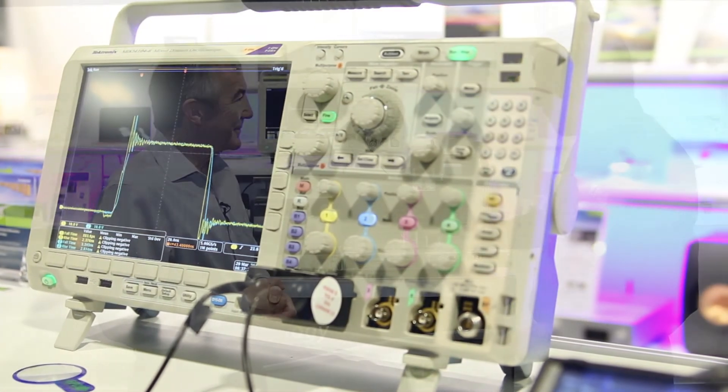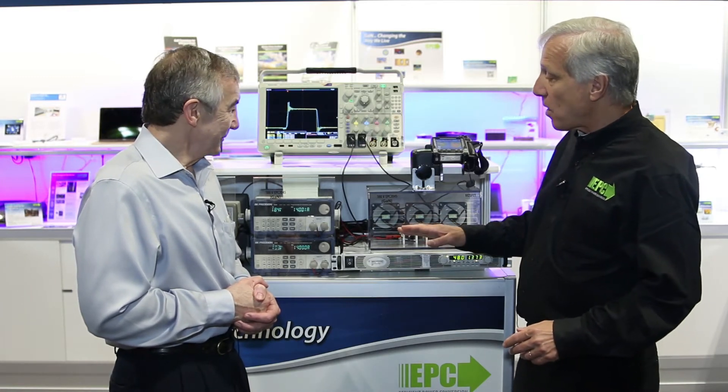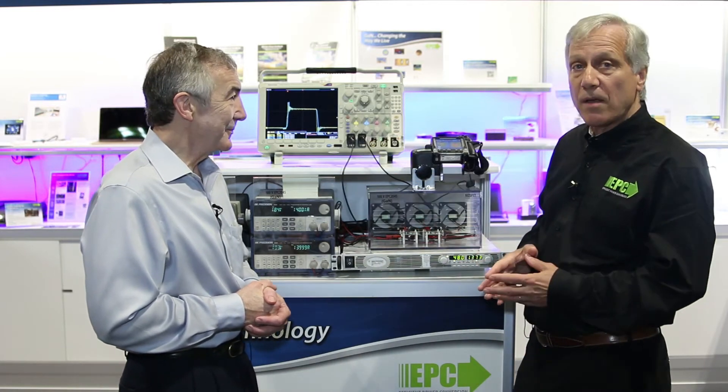What we have here is a comparison with the best MOSFETs and our fifth generation GaN devices running at an input of 48 volts. You can see that here — output of 1.8 volts.